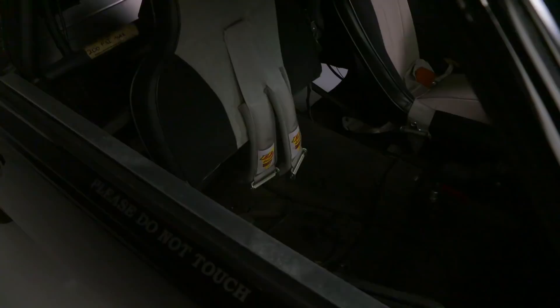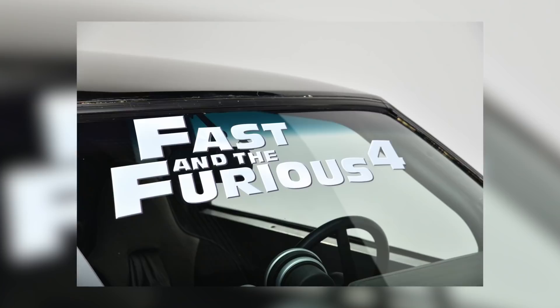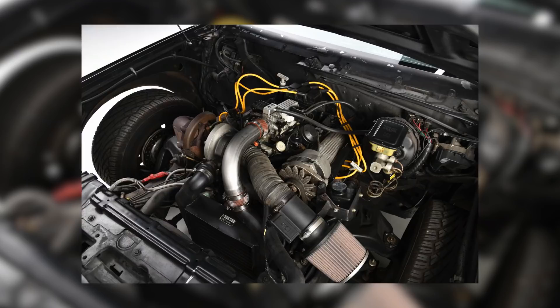Lot 1265 is presented as a 1987 Buick Grand National recreation, because it wasn't an actual Grand National. This car was used in Fast and Furious 4 and was also driven by Vin Diesel. It is powered by a turbocharged 3.8-liter engine mated to an automatic transmission. The suspension was lowered a little bit and adjusted for some of the driving maneuvers and stability as seen on camera.